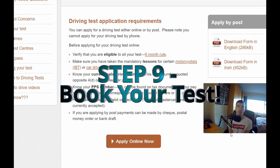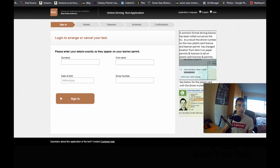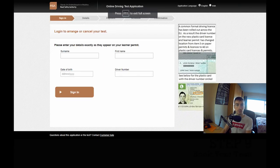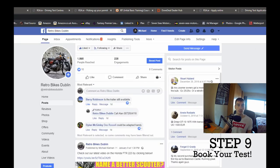Step nine is to book your test. On the RSA website, you press Apply Online, put in your surname, first name, date of birth, and driver number, sign in, and book your test slot.